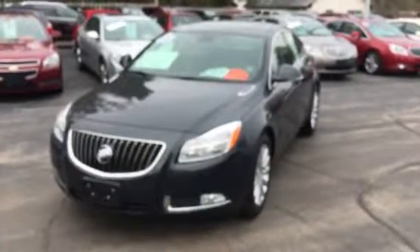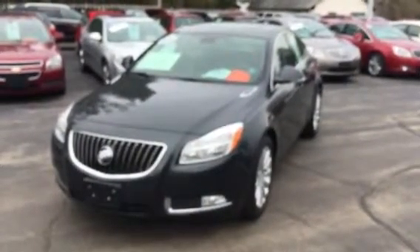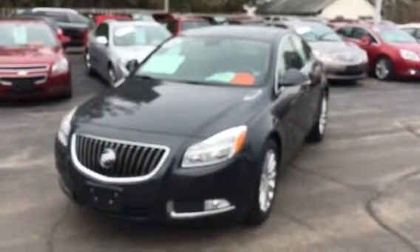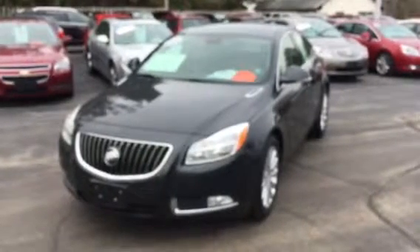31 miles per gallon highway. We have this car price reduced down to only $15,952 for this 2012 Buick Regal sedan. Just give me a call at 815-718-9288 if you'd like to check this baby out. It's a beautiful car. Look forward to hearing from you — thanks for watching, bye.